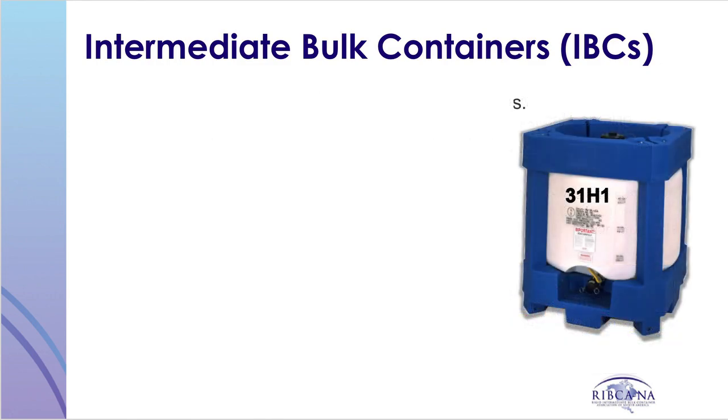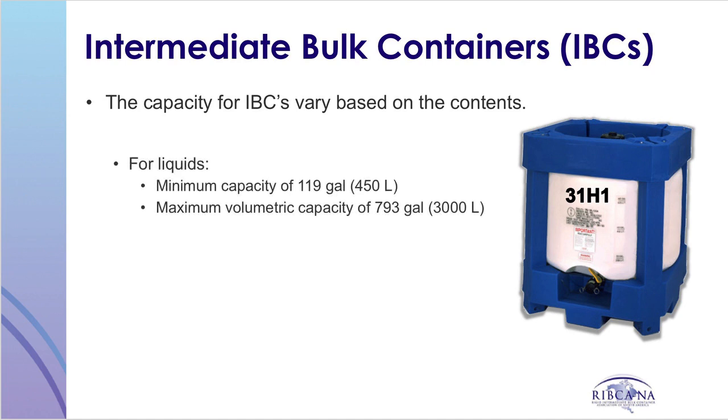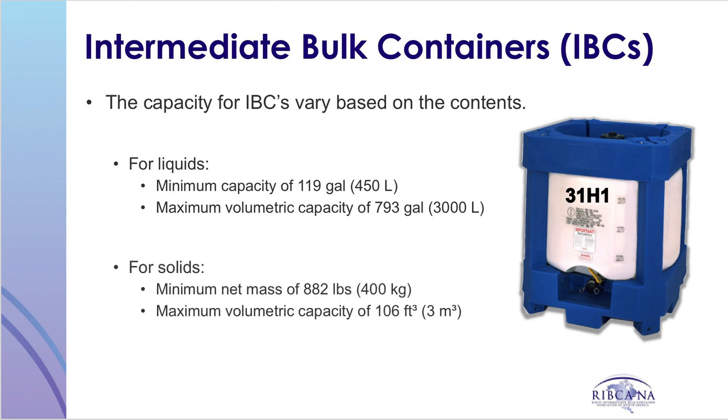Based on the hazardous materials regulations, the capacity restrictions of an IBC are based on the intended contents. For liquids, the minimum capacity is 119 gallons or 450 liters, and the maximum volumetric capacity is 793 gallons or 3,000 liters. For solid materials, the minimum capacity is 882 pounds or 400 kilograms, and the maximum capacity is 106 cubic feet or 3 cubic meters.